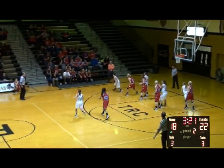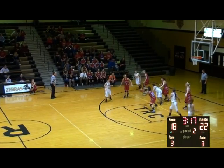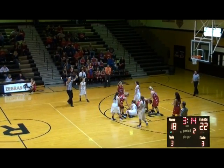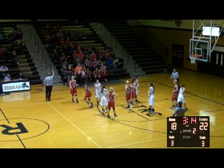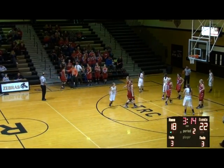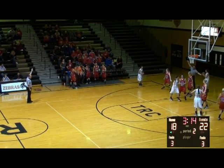Rochester with the ball, 3:20 to play in the first half. Becky Malko's three is no good. X Holland the weak side rebound, gives to Malko now in the corner — pass inside is knocked away. Ball loose — going to be tied up, Rochester will keep possession. Pollock on the floor for the Lady Zebras fighting for the loose ball. 3:14 to play in the first half, Castle up 22-18.